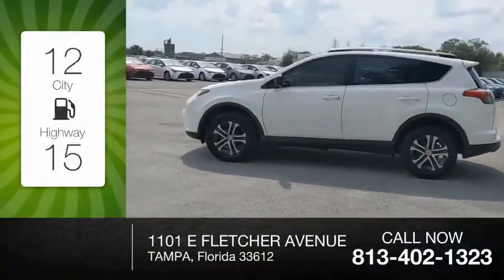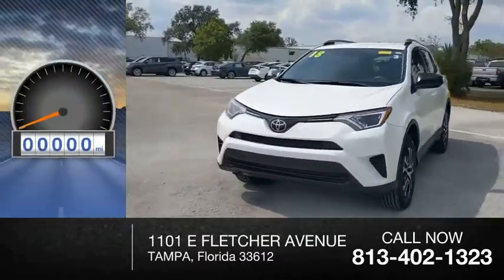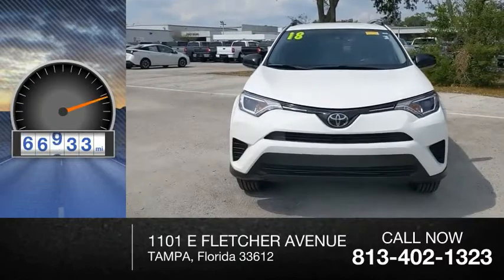Great fuel efficiency saves you money by requiring fewer trips to the gas station. This vehicle has less than 70,000 miles.